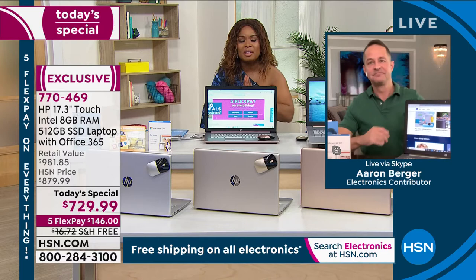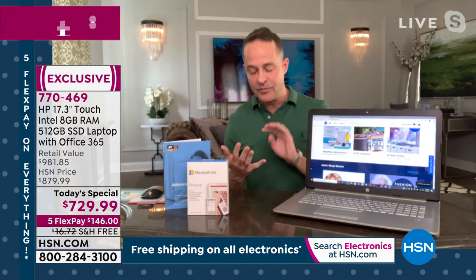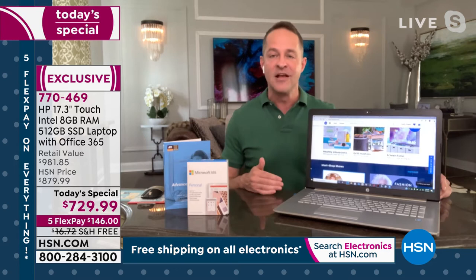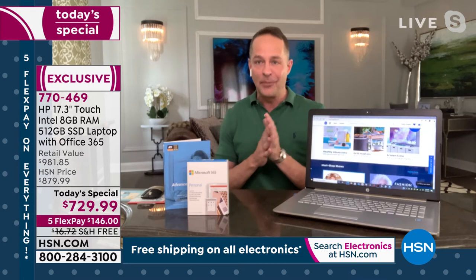I'm so proud to work at a place where you can get electronics home and really try them. HP is the number one selling computer brand in America and also the number one selling brand at HSN. We know that you'll love the computer when you get it home, and I love the flexibility HSN gives you to decide once you get it home.